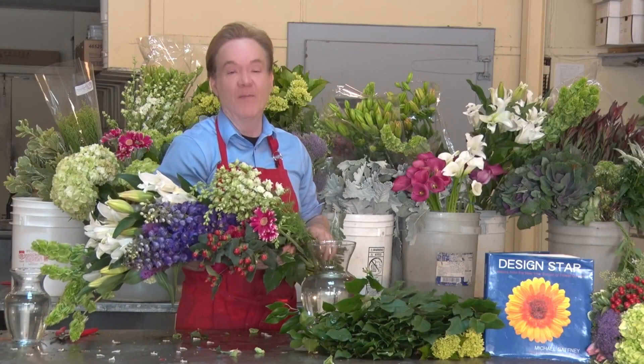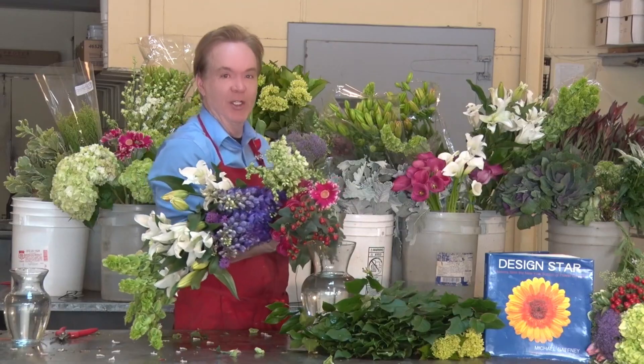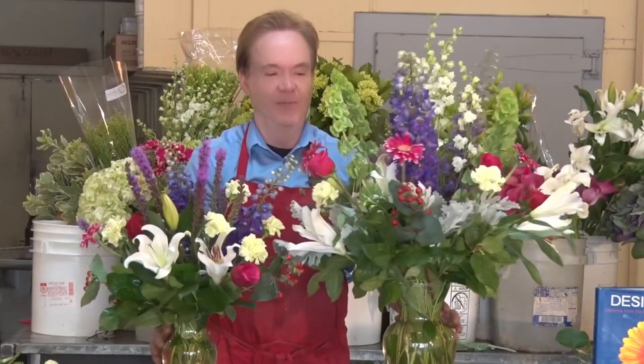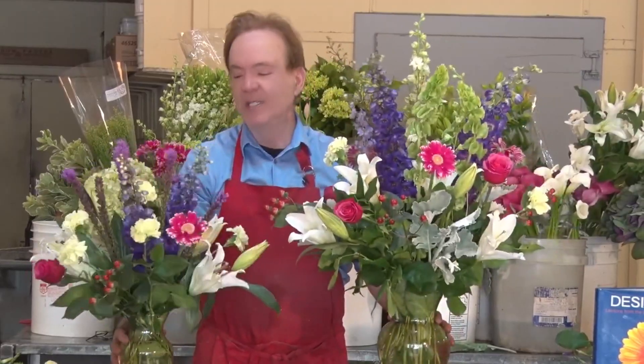One of the most important lessons of my school is how to take flowers and arrange them in a vase. So here they are. This one is 150, this is 175, and this one is 65.